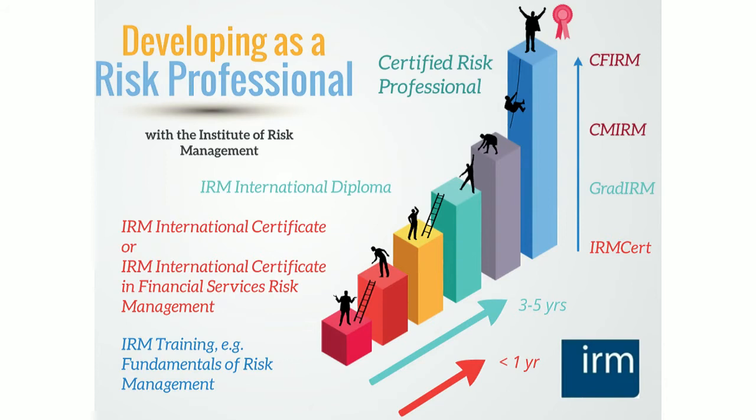The career ladder slide shows how people progress through IRM's qualifications. Many people come to us at the bottom of the ladder — they might do some training, such as our fundamentals of risk management course, a two-day introduction delivered around the world to thousands of people. Once people decide they want a qualification and letters after their name to show employers — current and future — that they know what they're talking about when it comes to risk management, the first option is the International Certificate in Risk Management.